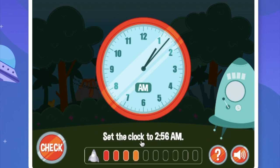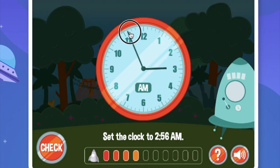Set the clock to 2:56am. We just move that, and then this is 55, and we just move one little tick. And it's 2:56am.